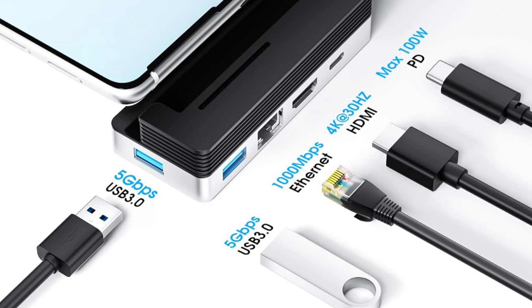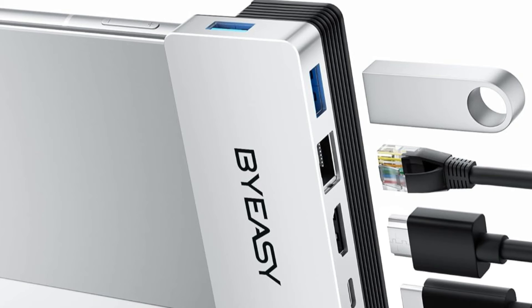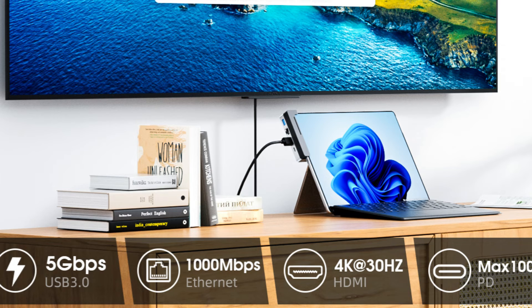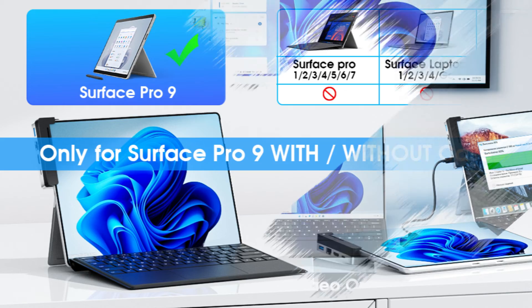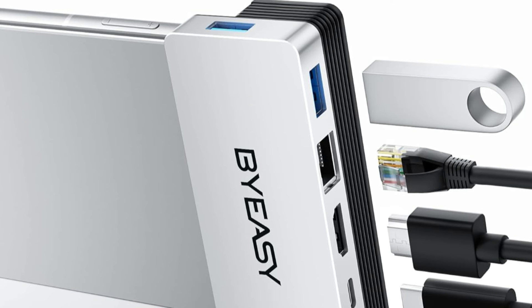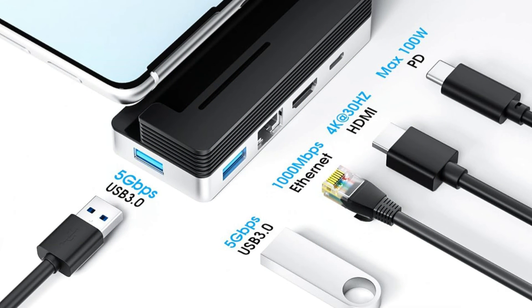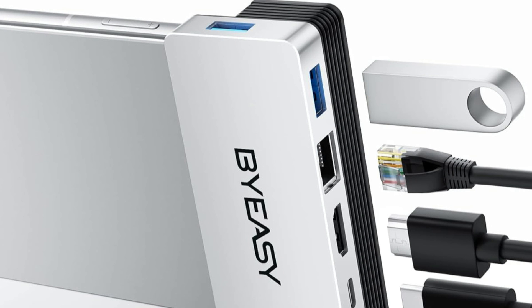Connect your smartphone, tablet, or other USB devices to the two USB 3.1 ports to transfer data at up to 5Gbps. The USB-C docking station allows for quick data transfer and charging, letting you charge your Type-C devices up to 100W with its single Type-C PD fast-charging connector. It also offers a plug-and-play gigabit Ethernet connection that is dependable even when wireless connectivity is inconsistent or spotty, with a very strong network chip for stability.